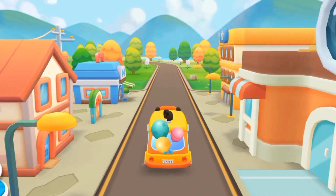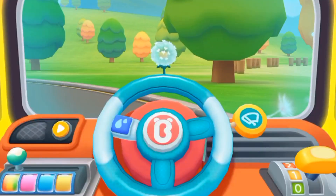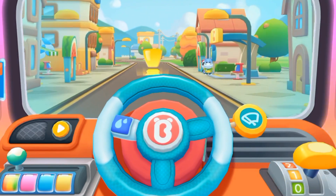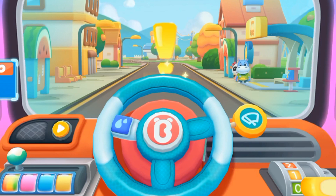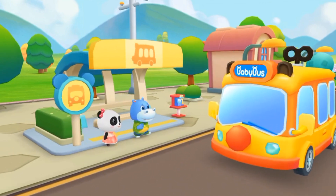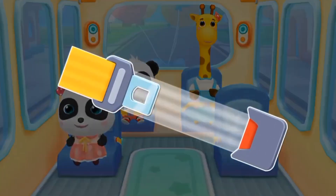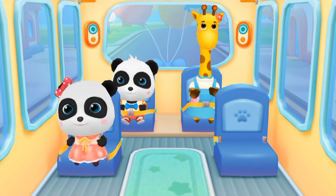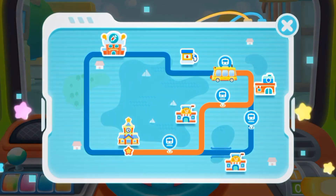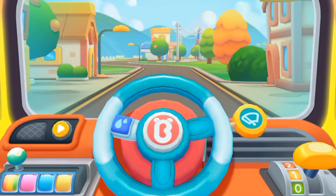I've taken the photo. Let's go. Hello, Baby Bus! Hello, please get on the bus! Where should I sit? Fasten your seatbelt. Thanks. I've picked up all the kids. The next stop is the hospital. Let's go!